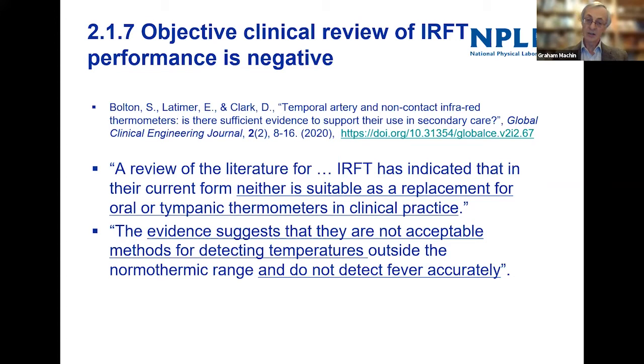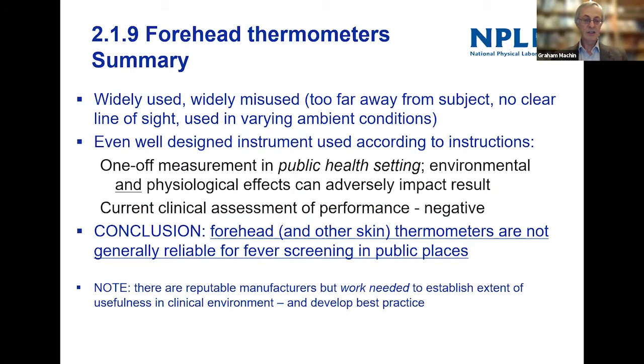To summarize about forehead thermometers: they're widely used but also widely misused. They're too far away from the subject, no clear line of sight is used, they're used in varying ambient conditions. Even with a well-designed instrument used according to instructions, in a public health setting the environmental changes and physiological effects can really adversely impact the temperature result. The clinical assessment at the moment is negative: forehead and other skin thermometers are not generally reliable for fever screening in public places.